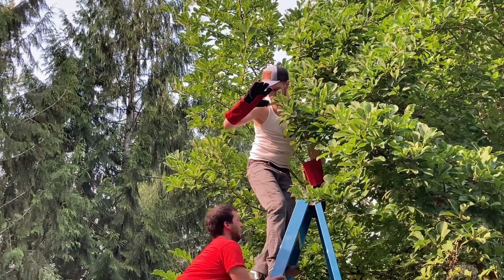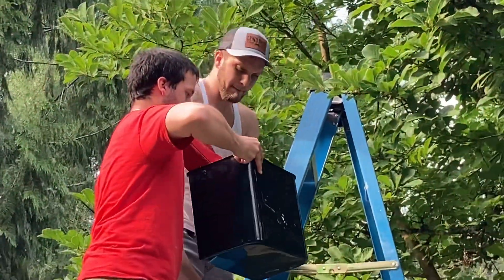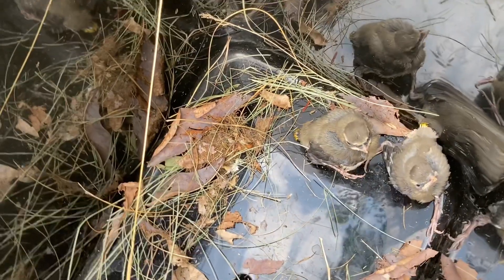I take the little birdie back out of the nest because he was literally standing on top of the other two birdies in that nest. I just picked him back up very gently and put him back into the bucket with his little buddy.